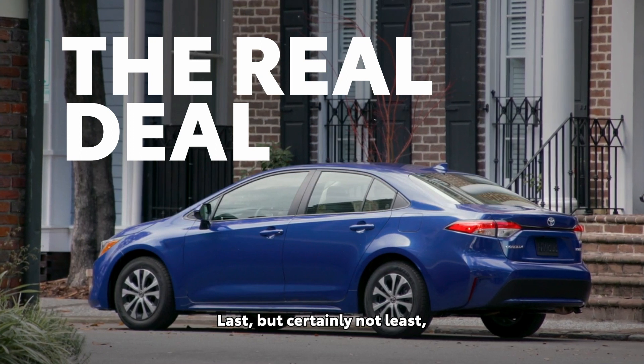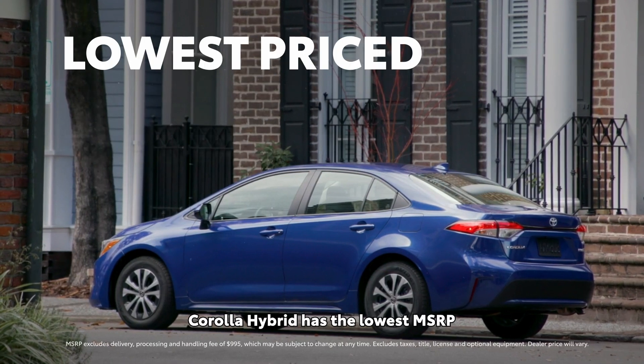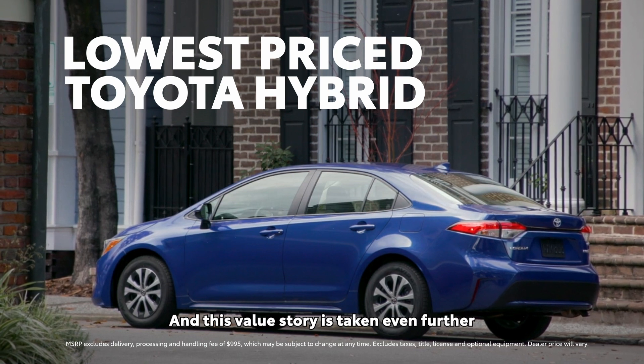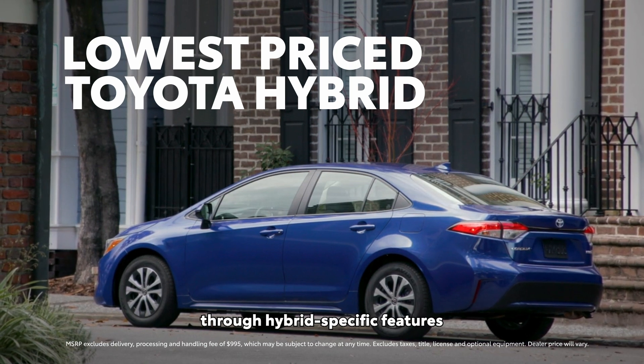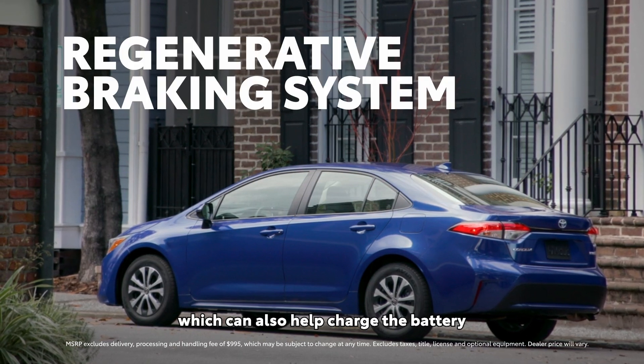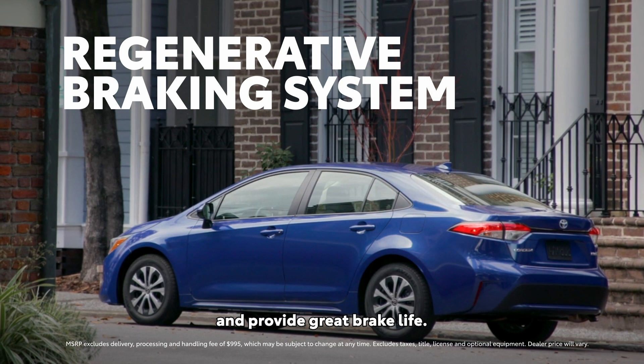Last, but certainly not least, Corolla Hybrid has the lowest MSRP of any hybrid in the Toyota lineup. And this value story is taken even further through hybrid-specific features, like its regenerative braking system, which can also help charge the battery and provide great brake life.